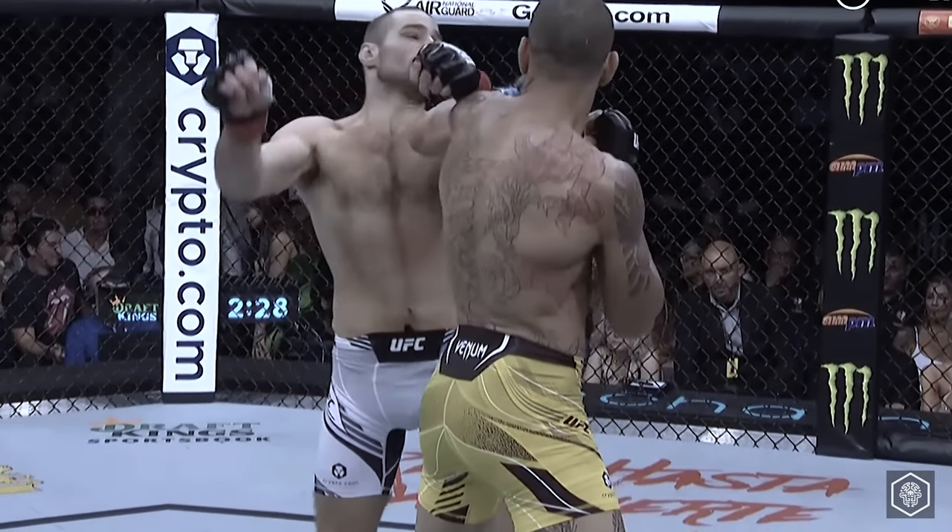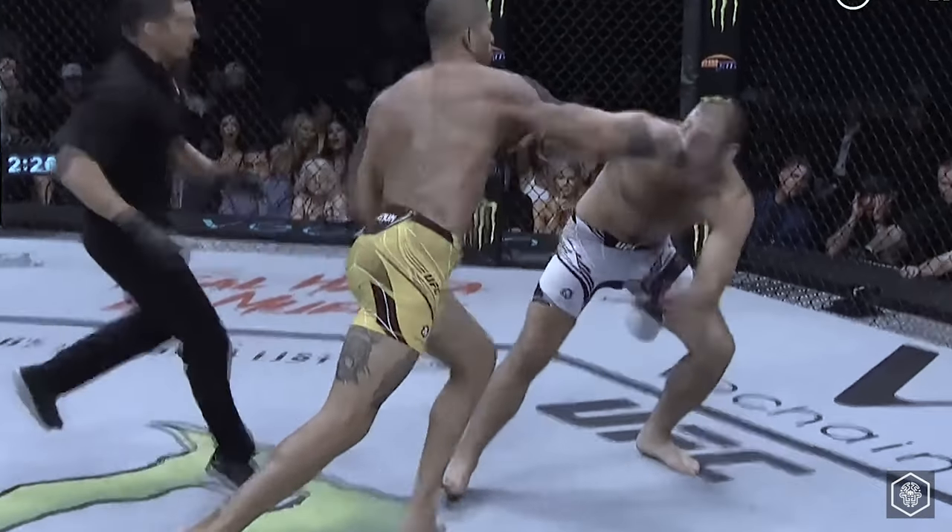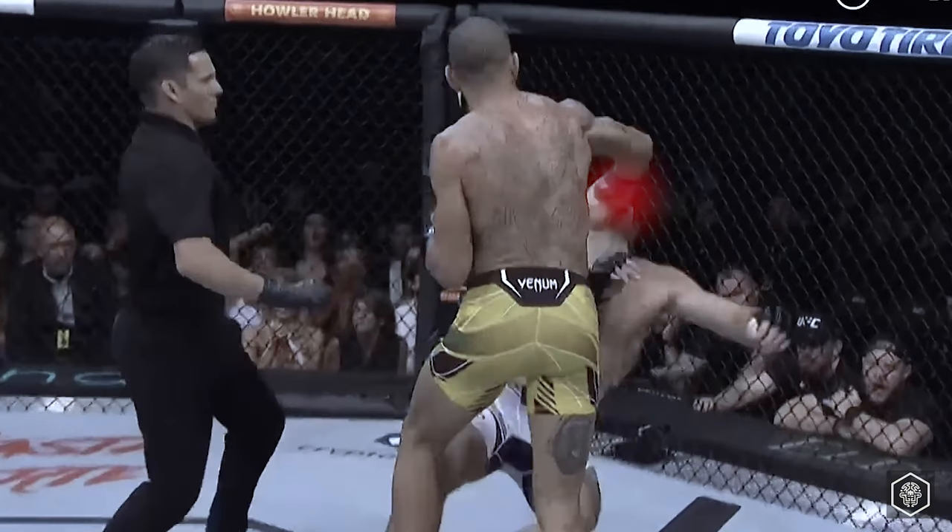As Strickland tries to retreat and stand up, Perrera shows incredible precision, landing two straight shots until the referee stops the fight.